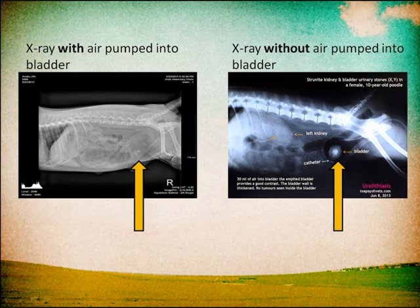As you can see from the slide, the left image with the air pumped in has a much clearer view of the bladder stones as compared to that on the right.